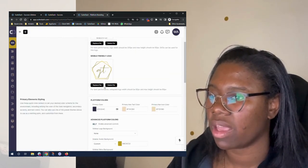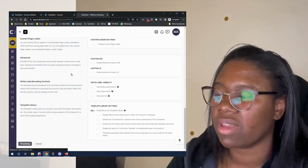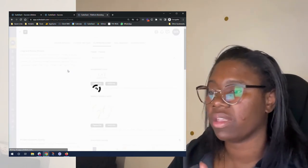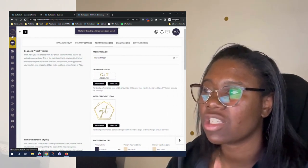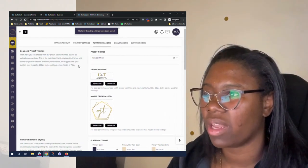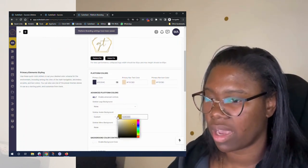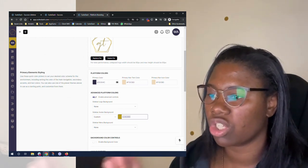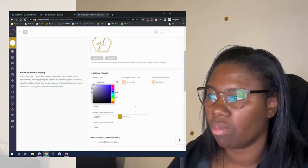I'm going to change it since it doesn't really go on brand. When you click on the mobile friendly logo option, you're going to add a regular size logo and this will be replaced. Let's go ahead and save — saving kind of reflects it, makes it reflect. There you go, so now it's updated. It doesn't show as well as I want and the colors aren't really on brand, but what I'm going to do is change the primary color.